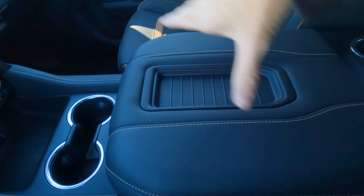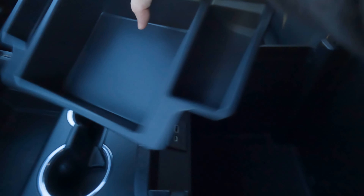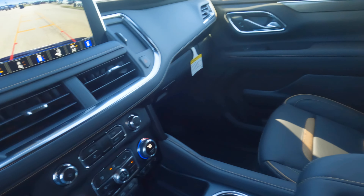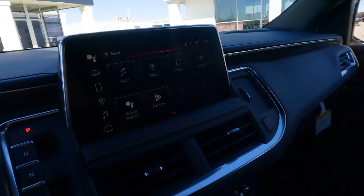The large center console lid doubles as an armrest for driver and passenger. Inside, there's space for miles — a removable tray if you don't want it, plus additional storage, connectivity options, and a light built into the console. There's so much going on in the interior that we could honestly do a dedicated interior-only or infotainment-only video — let me know in the comments if you'd like that.